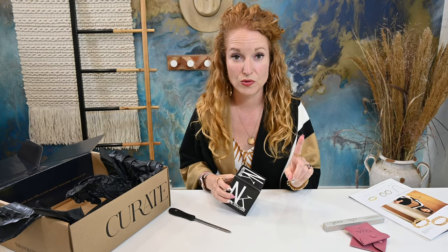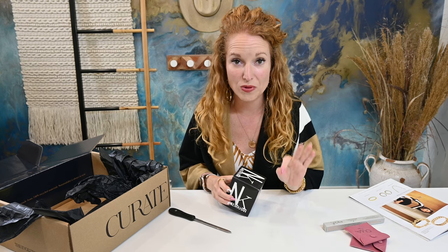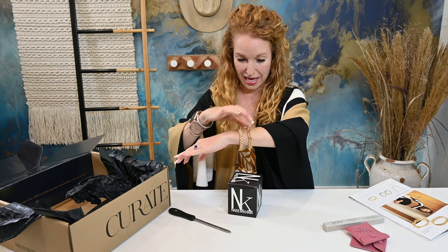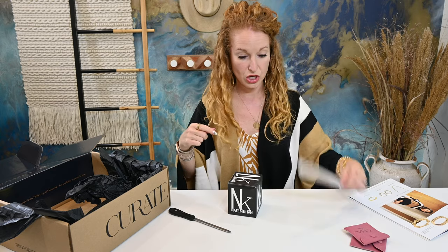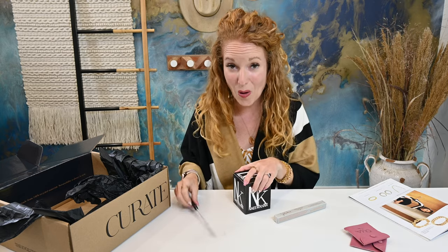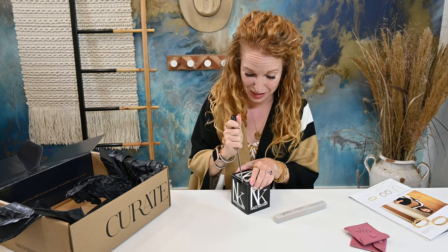Mind you, the whole box only costs $99.99 and we're already at $89, $79, $20, and $148 — so we've already well surpassed what I paid. There is always a great savings with this box.